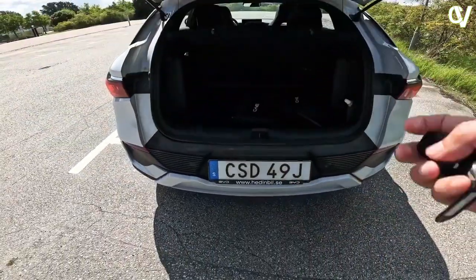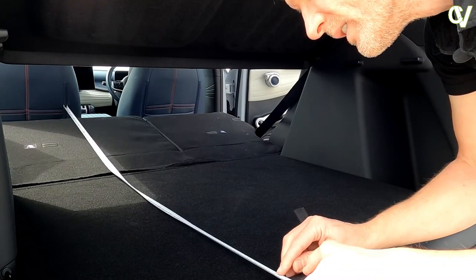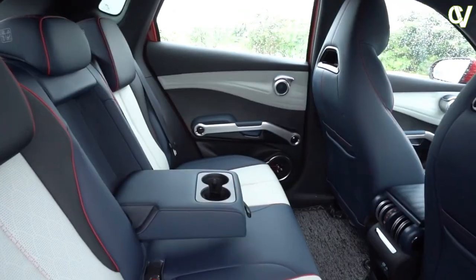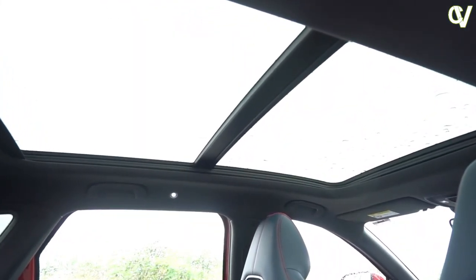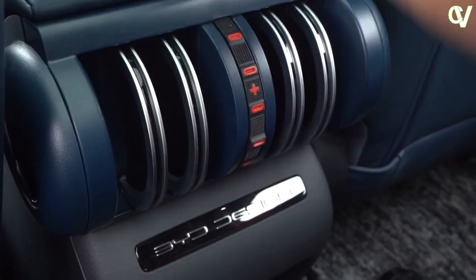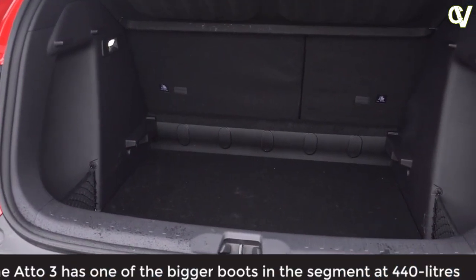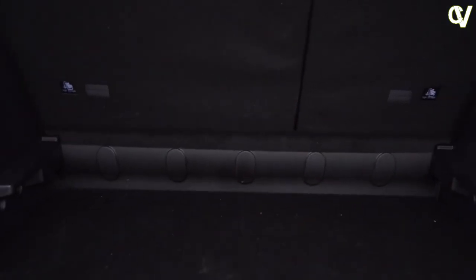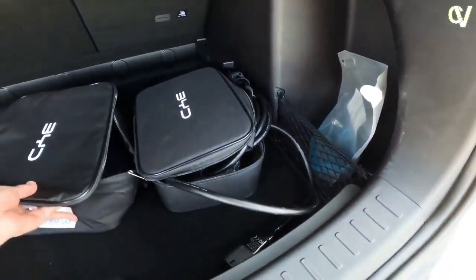The Atto 3's boot is a bit small at 440 litres. The MG ZS EV gives you an extra 30 litres for considerably less cash, while the Kia e-Niro has 35 litres more than the BYD — though the BYD does outpoint the Peugeot e-2008 and Vauxhall Mokka Electric's respective 408 and 310 litres. On the upside, the load space is square and flat, with no load lip, making it easy to get large items like a suitcase or flat-pack furniture in and out. The rear seats fold almost totally flat, and while there are no handles in the boot to tumble them forwards, it's easy enough to lean in and flick the catch, though there are no retainers for the rear seat belts so they can get caught behind the seat backs.